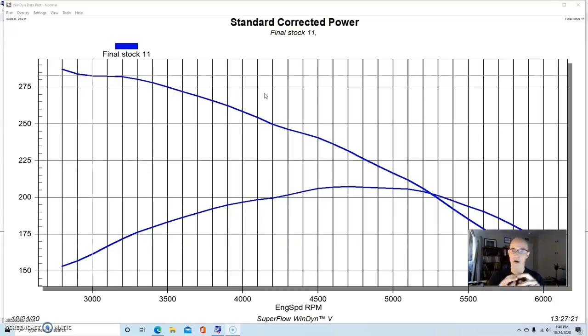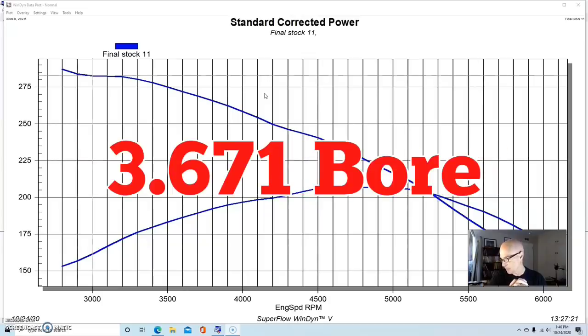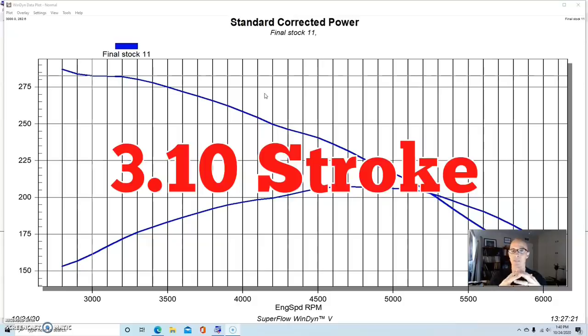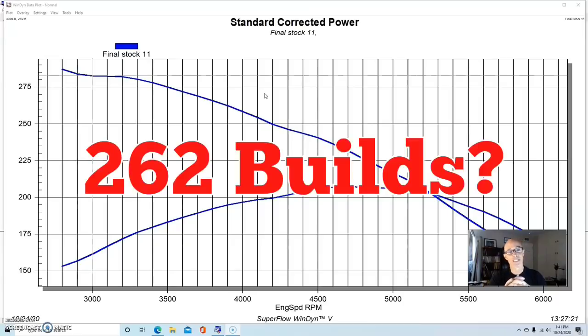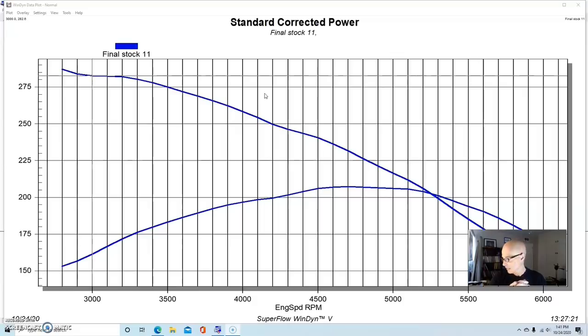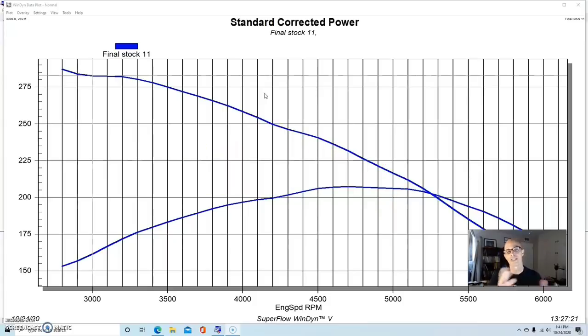GM also offered an even smaller version of the V8 in the mid-70s — 1975 and 1976 — the 262, with a 3.671-inch bore and a 3.10-inch stroke. It's an odd combination and not something that was very popular. I haven't even seen anybody hop one of these up, so if you guys have let me know in the comments. These were rated at a lackluster 110 horsepower — that's a net rating — so it's not as bad as it sounds compared to that gross-rated 265, but it certainly was no powerhouse.